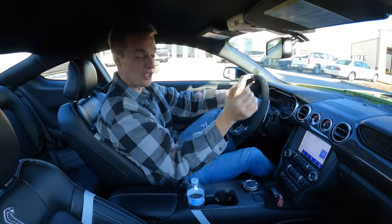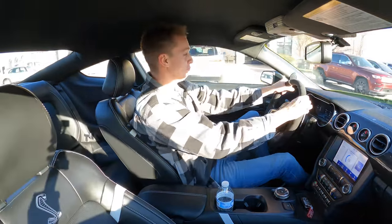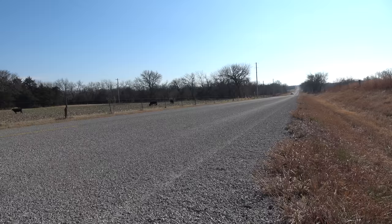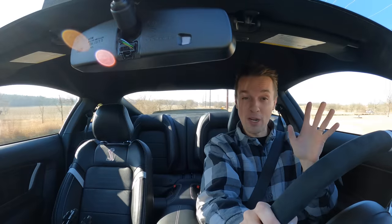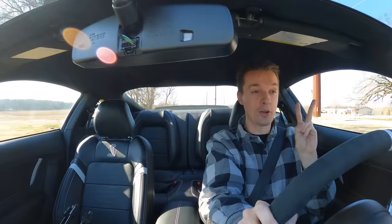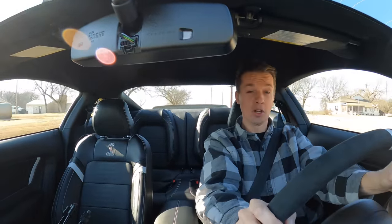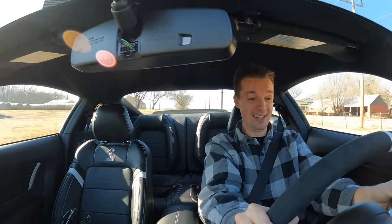This is only possible because you all watch these videos, so thank you so much. I haven't stopped driving for two reasons — number one, I don't want to; and number two, I need to get over that 100-mile threshold to be somewhat broken in where I can flog this thing, which we are at now. So here we go.